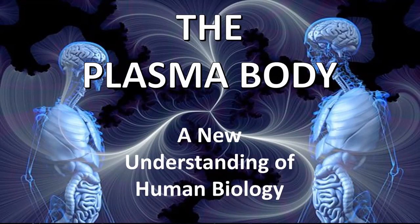Welcome to our first presentation on the Plasma Body, a new understanding of human biology.